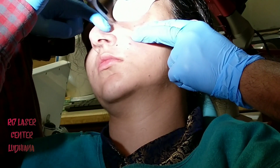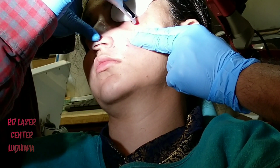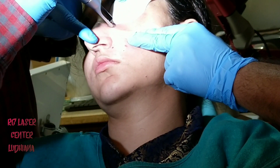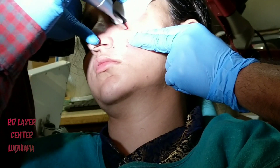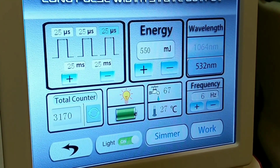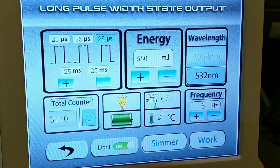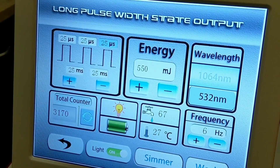We usually give 2-3 passes of the laser. Then the next modality which we would be using is the long pulse mode, also called the Quasi mode. This is very helpful in reducing the eye bags because it is going to result in the generation of newer collagen fibers underneath the skin.